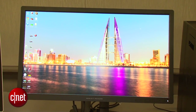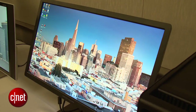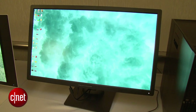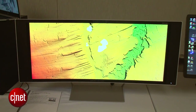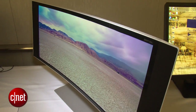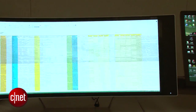Perhaps more interesting, however, is the Z27Q, which is a 5K display — something we've only seen a couple of times before, including on the 5K 27-inch iMac. That is a 5120 by 2880 screen. If you want something that's a little more unique than even a 5K display, HP has a few curved displays — something we've seen recently on big screen televisions, not so much on computer displays.